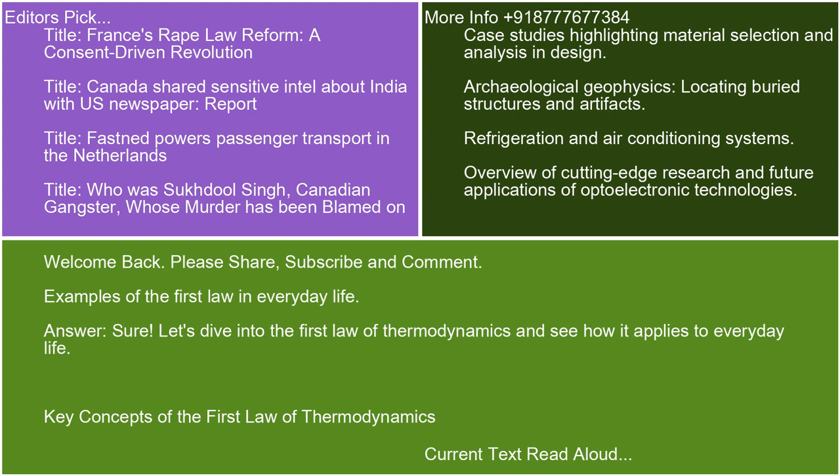Welcome back. Please share, subscribe, and comment. Examples of the first law in everyday life.